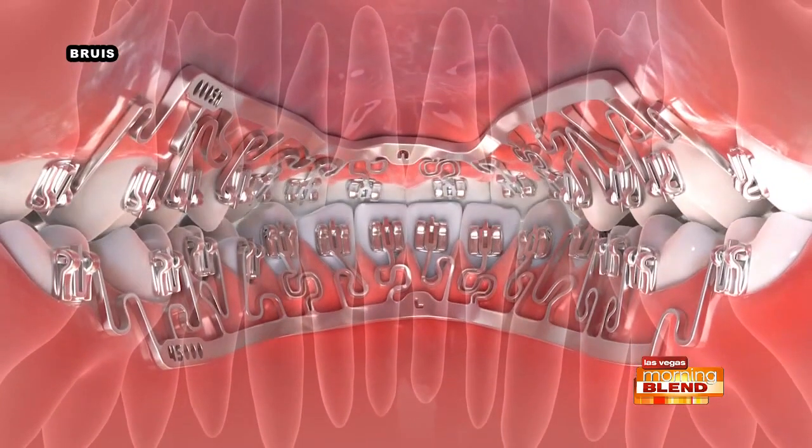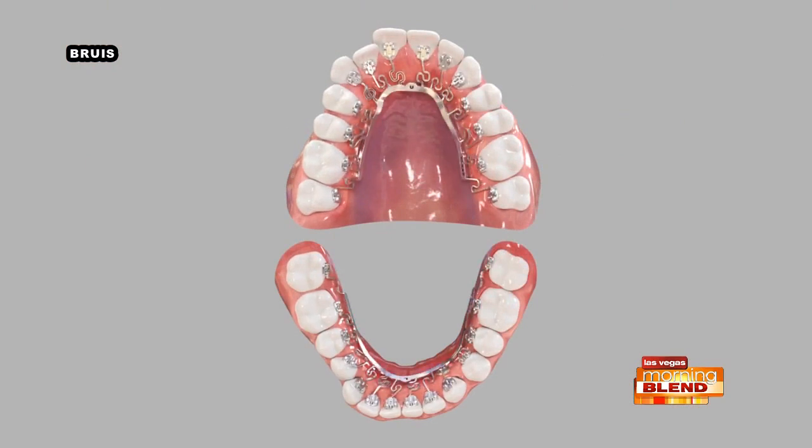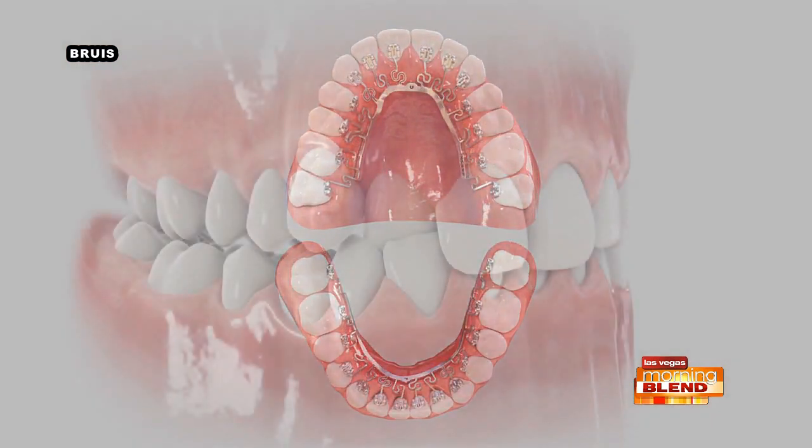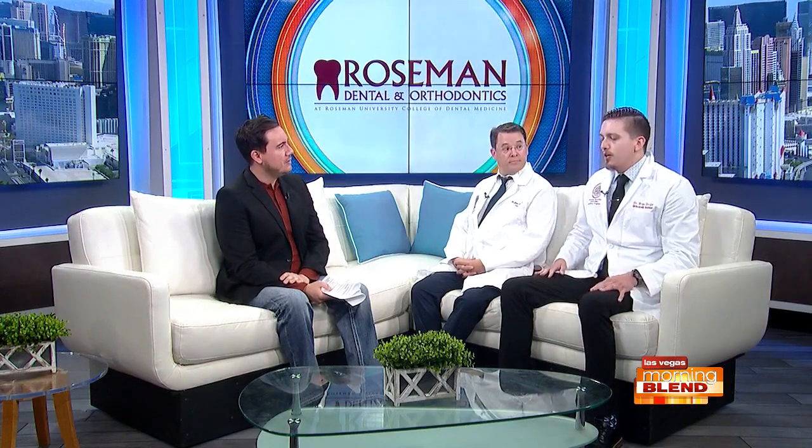Looking at this animated video, you can see exactly what it does — such innovative technology. After the initial appliance is in, your appointments are going to be much faster. One of the other benefits is that it's completely invisible — I could have Brava on right now and you would have no idea. Unlike Invisalign where you've got a mouthful of plastic, Brava is completely behind your teeth, completely hidden. You can brush and floss normally. And we're one of only two providers in the entire state of Nevada offering Brava.